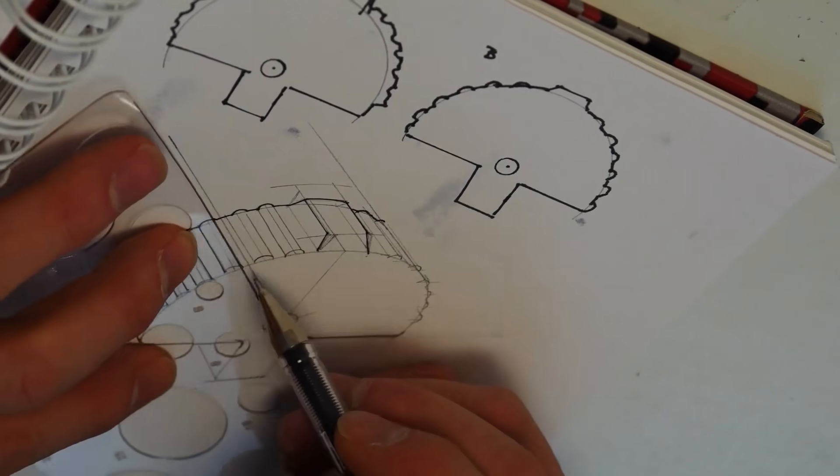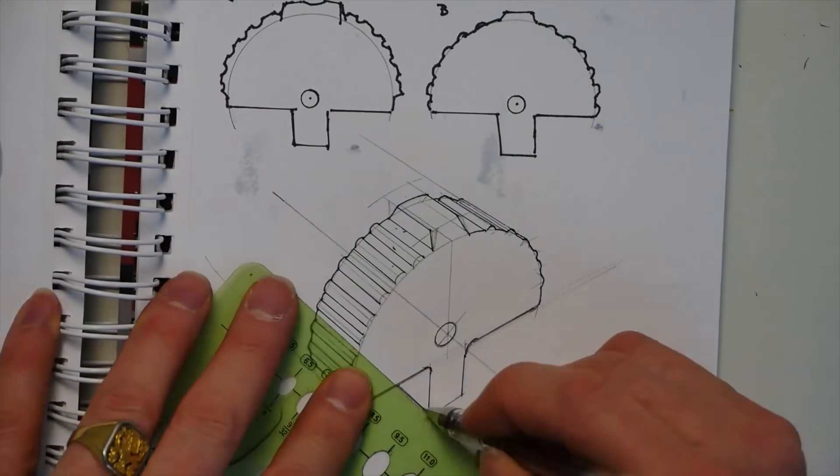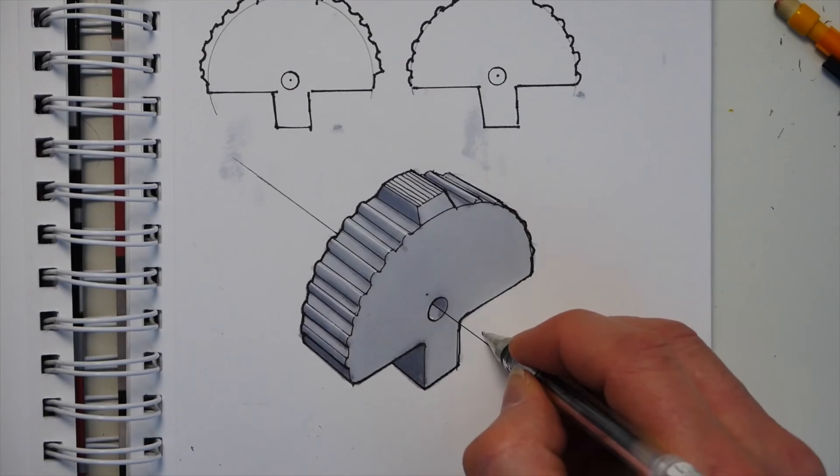Eric Strebel has a new video up showing his process of going from sketch to functional prototype. I swoon over Jen Schachter's sketch technique last week, and now I get to see Eric's technique. I think the universe is telling me I need to challenge myself to draw more.